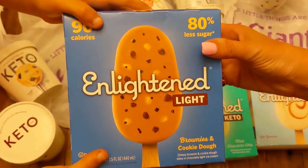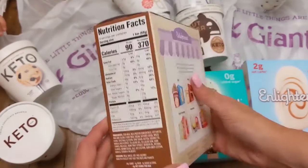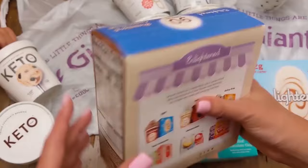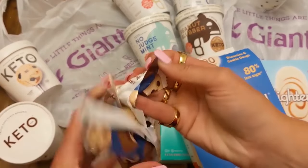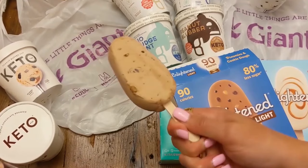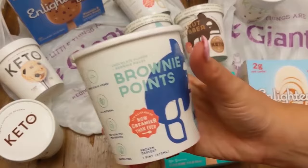Coming in at number 10 is our Enlightened Light. While my son absolutely loved these because of the popsicle stick type ice cream, for me I was not so much a fan because of the mess factor. The taste of the actual ice cream is absolutely amazing with their brownies and cookie dough ice cream consistency. My six-year-old was completely obsessed. The texture was good, the carb count on them was really good. I do highly recommend number 10.